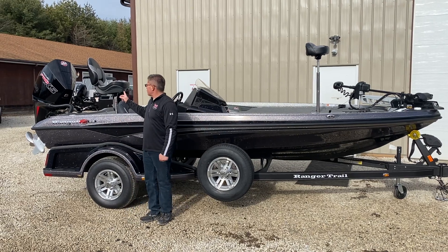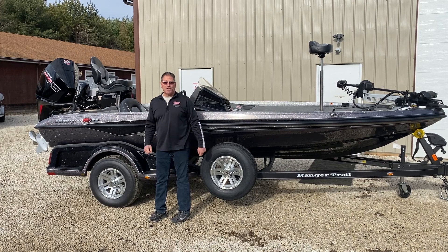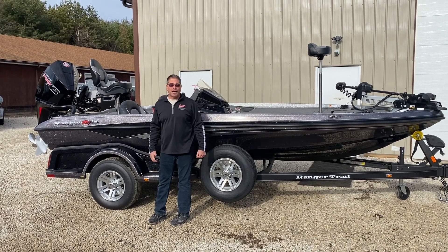A 200 horsepower Pro XS — this boat is laid out. Go to vicksportscenter.com or rangerboats.com and check it out.